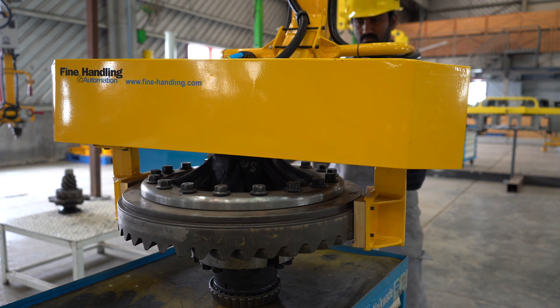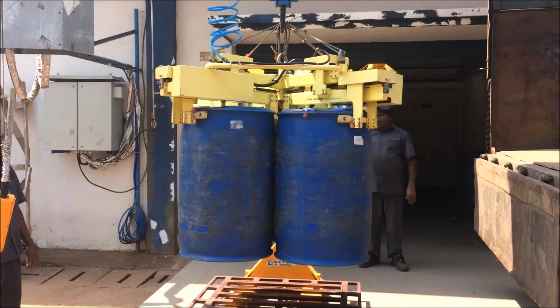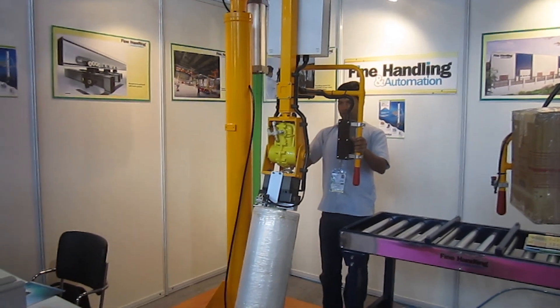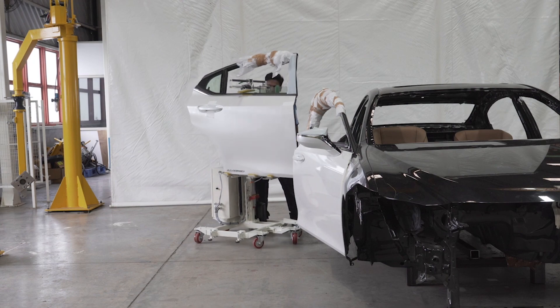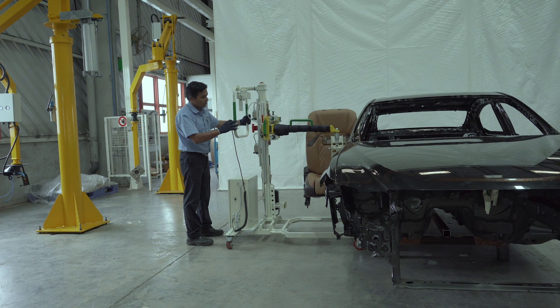Versatility of the fine lift is best demonstrated in the gripper tooling. There are standard gripping attachments for drums, bags, boxes, cartons, reels or rolls. Fine Handling can also customise the grippers to make applications specific, so that the solution will be uniquely crafted to best fit the duties it is expected to perform.